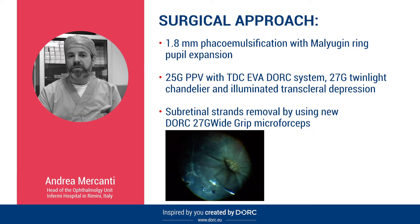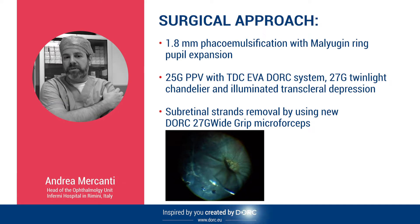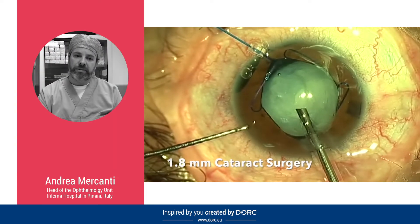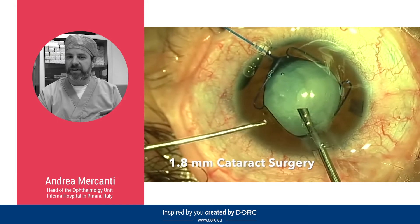Subretinal strand removal was performed using the new DORC 27 gauge wide grip microforceps. In this case I would like to emphasize some features of the IVA DORC system.